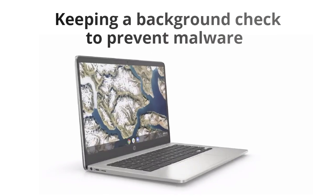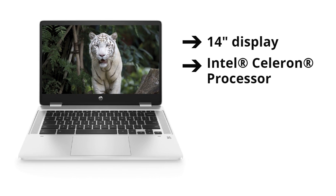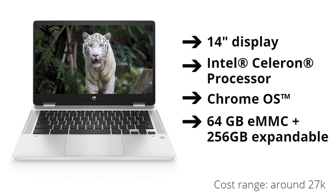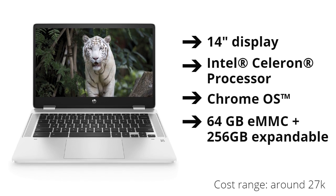It helps in keeping a background check to prevent malware. Another helpful feature of the HP Chromebook which makes it a favorite is its ability to boot in just a few seconds, due to its lightweight OS.